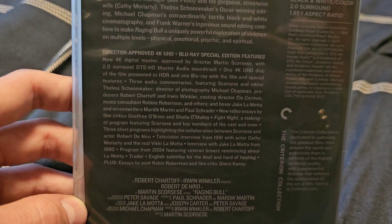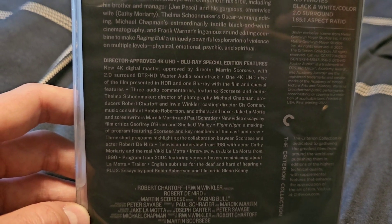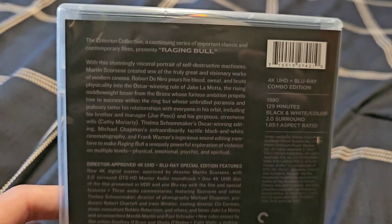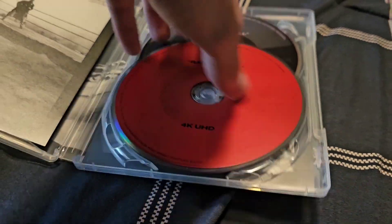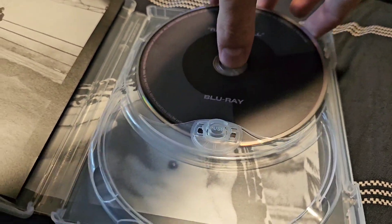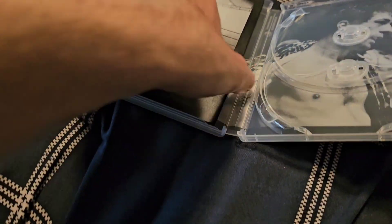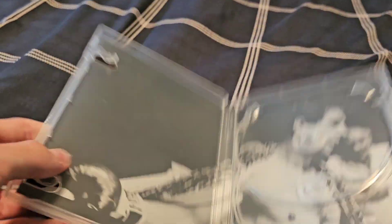There are some special features here if you want to read them — just pause the video. It's rated R and the running time is 129 minutes. Here's the disc with the 4K, and here's the disc with the Blu-ray. There's a little booklet included, but we're not going to go through that in this video. Here's what the inside looks like.